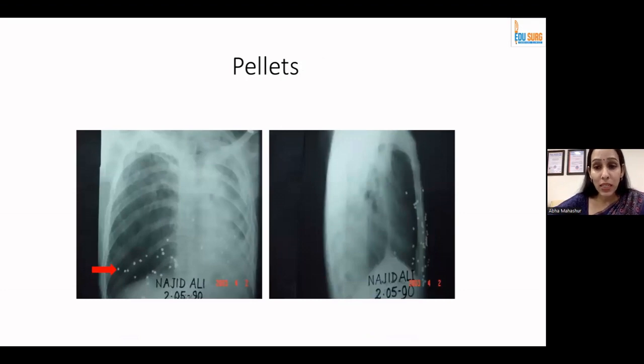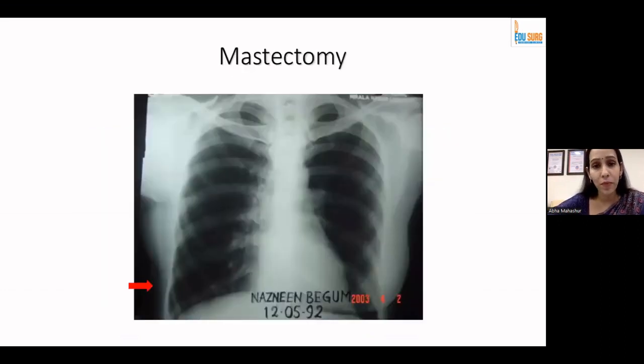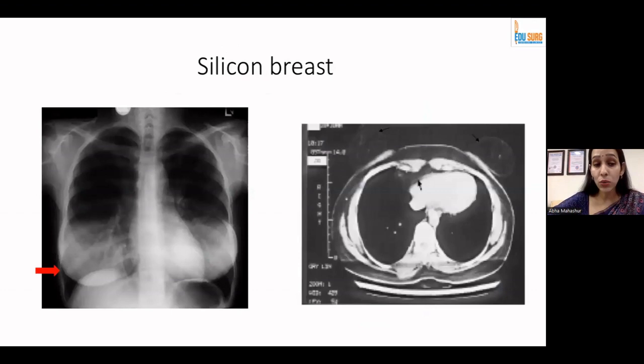Nice white, well-defined shredded pellets can be seen on X-ray. On the lateral film, you can very well see that they are not inside the thoracic cavity but predominantly in the subcutaneous tissue — classical for pellets. You can also see on the right side the absence of a breast shadow — that's a case of mastectomy, which can appear as an exam X-ray finding and you do not need a CT scan to confirm this. However, an unusually well-defined breast shadow on X-ray may represent a silicone breast implant, for which you do need a CT scan to confirm.